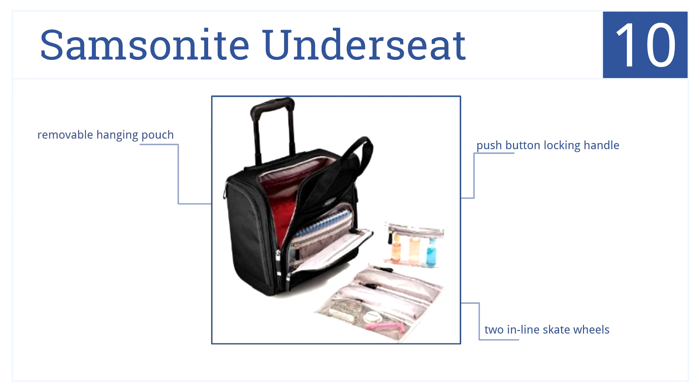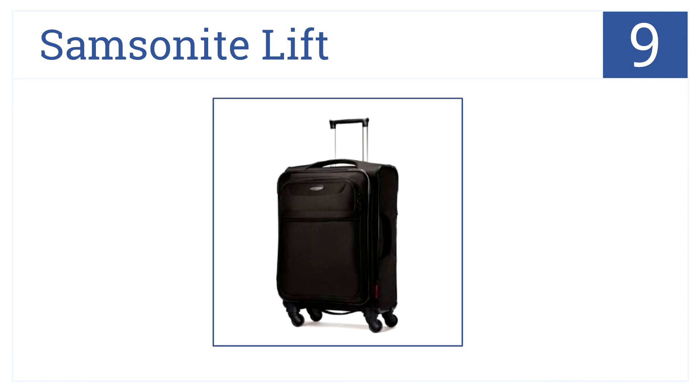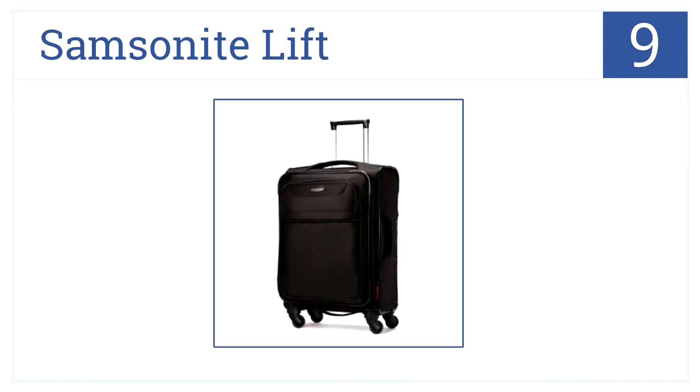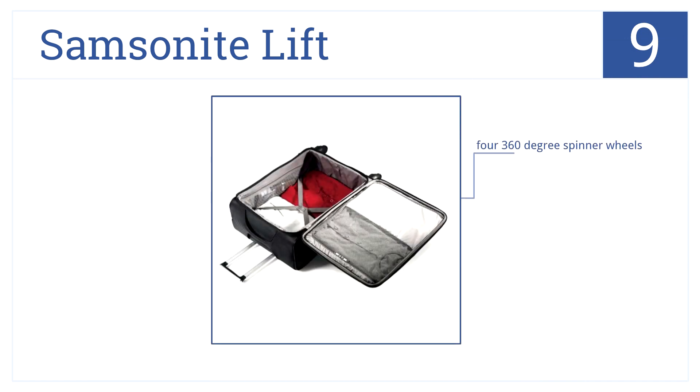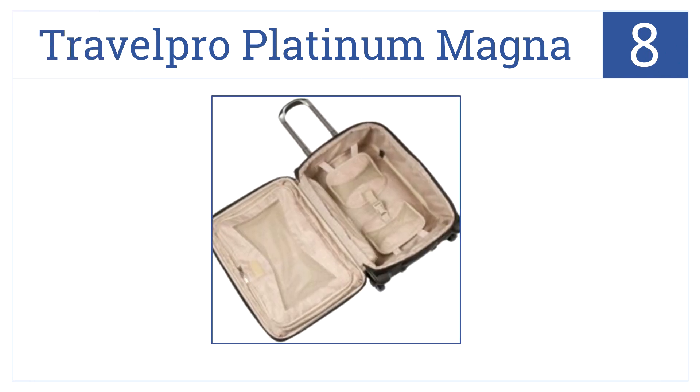At number nine is the Samsonite Lift. It won't weigh you down — it's highly maneuverable and durable enough to last you years. It has four 360-degree spinner wheels, will make traveling much easier, and comes with great customer service.